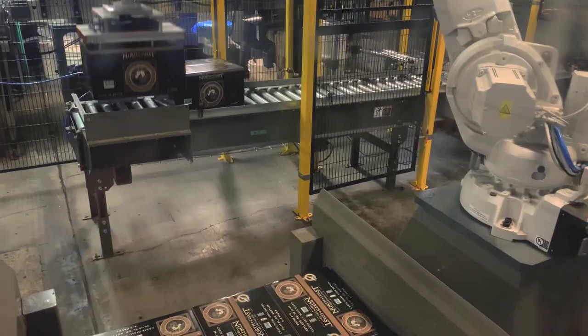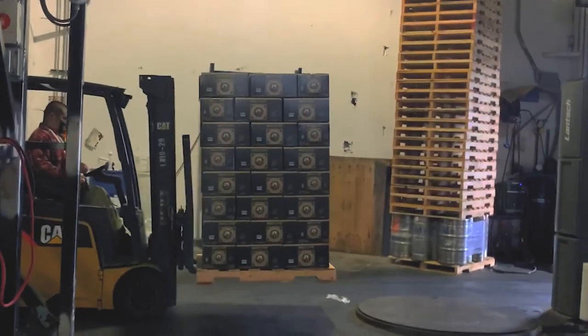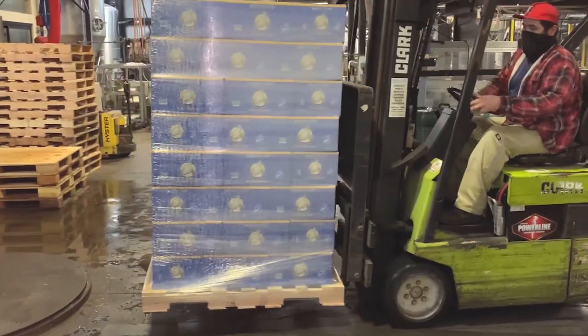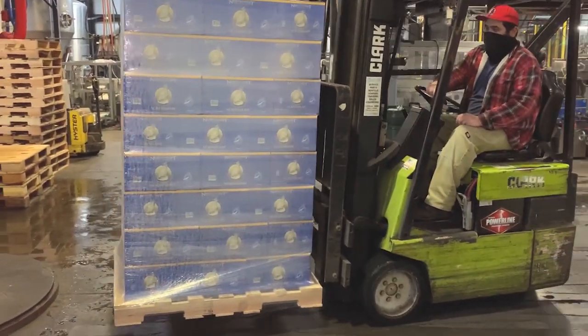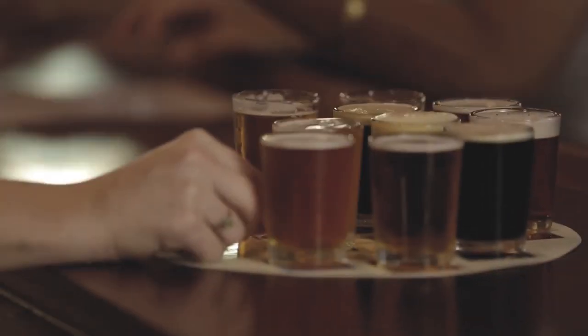The robot arm has both increased output and safety. From there, our beer is immediately loaded onto a cold truck and delivered to our distribution center, and then delivered fresh to your favorite stores and restaurants for you to enjoy.